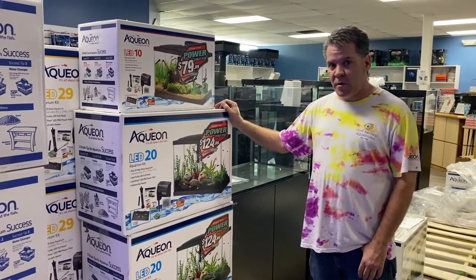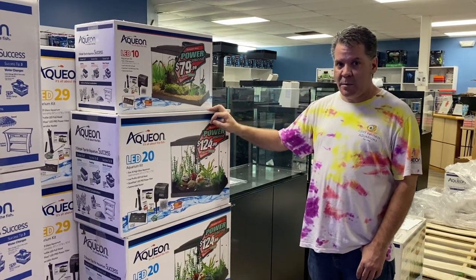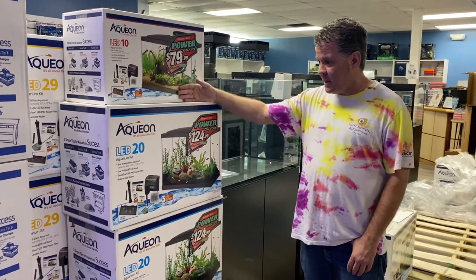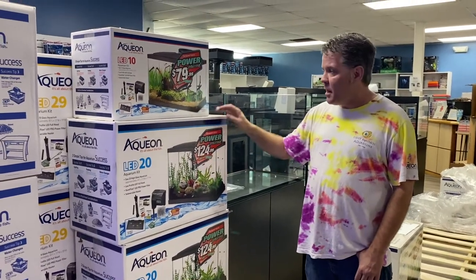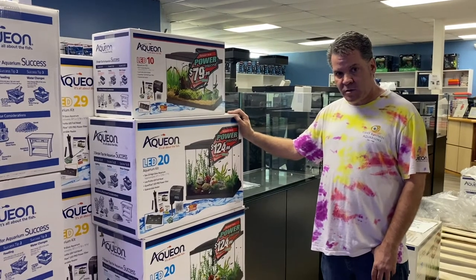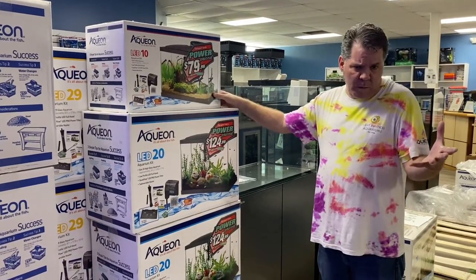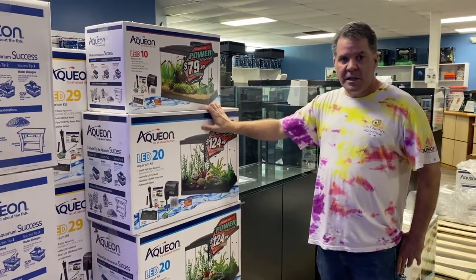Hey, it's Kevin! I've got a bunch of things to show you as far as freshwater fish this week, but I also want to point out we've got some awesome deals on freshwater starter kits — 10 gallons, 20 gallons, 29 gallons, and a 55 gallon setup. They come with all the basics of what you need to start a freshwater tank, except for the gravel and other decor you'd pick out yourself, all at a good price.